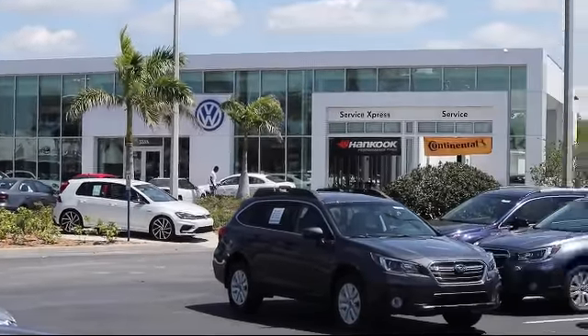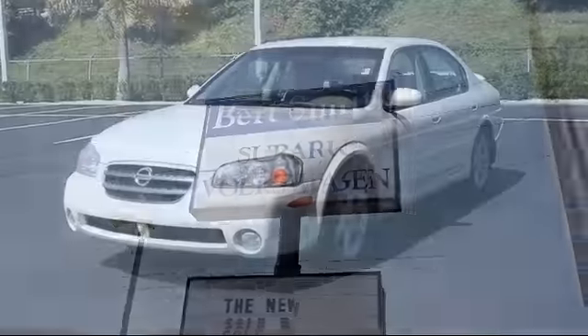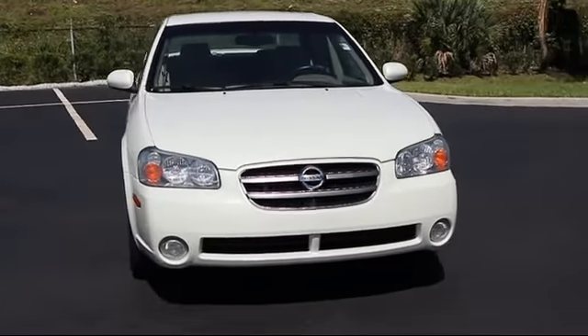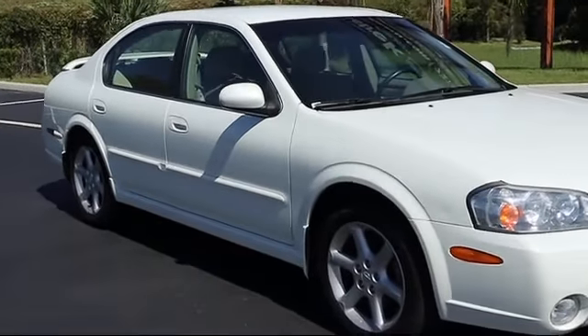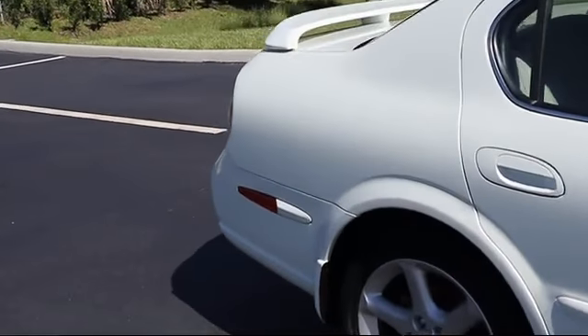Welcome to Burt Smith Automotive, and here's a look at another one of our great vehicles from our inventory. It comes equipped with keyless entry, rear spoiler, air conditioning, fog lights, cruise control, anti-lock braking, rear defroster, and has less than 65,000 miles on the odometer.